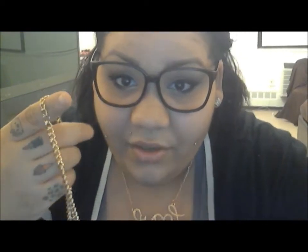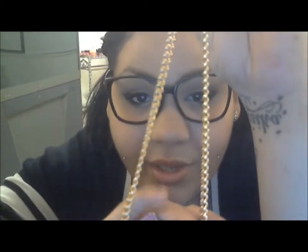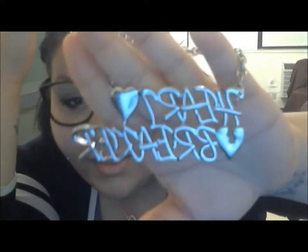The next necklace is this one I fell in love with — it's the 'I Do Makeup' necklace, really beautiful. I got it on eBay because everywhere else it was sold out; it was $15 or $16 plus shipping. I got the pink one. Then I also got this silver 'Heartbreaker' necklace — really cute. I got that at a beauty supply for two or three dollars.